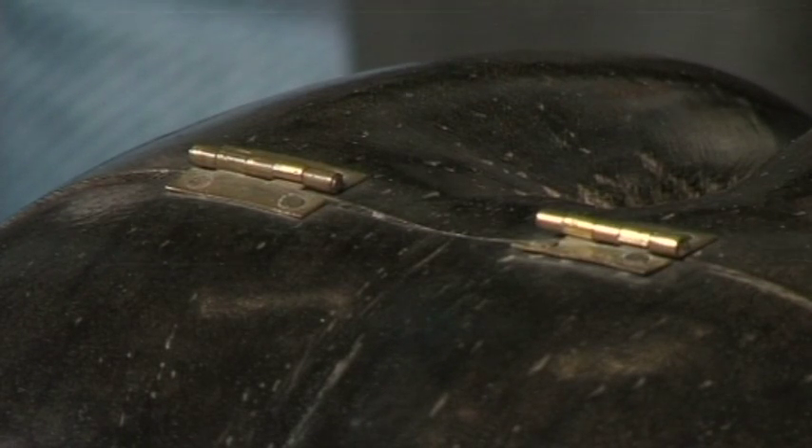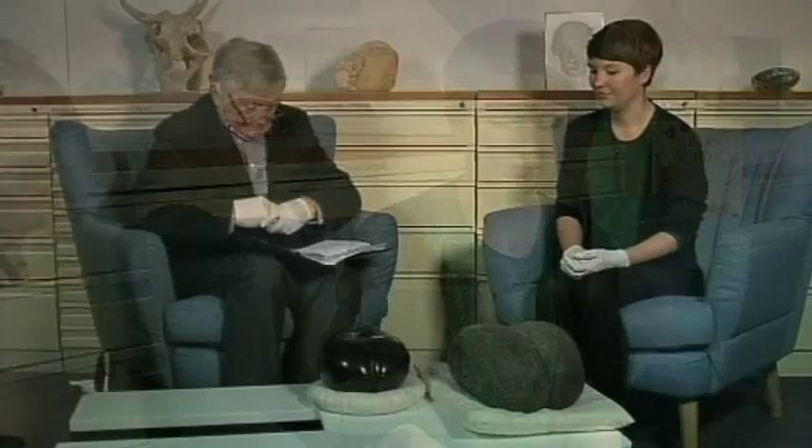In the museum here, where do we get to see them? These aren't usually on display — we've taken them up from the stores in the basement today. This one was recently on display, but it's just part of the collection we have downstairs. If we have an exhibition that fits in with the Seychelles or with palm biology or something like that, I'm sure we'd bring them out.